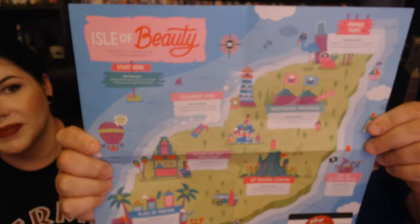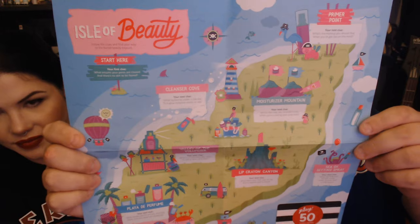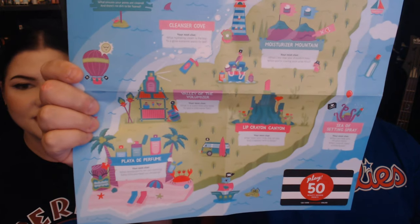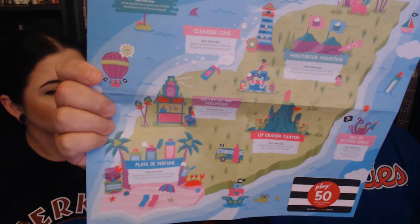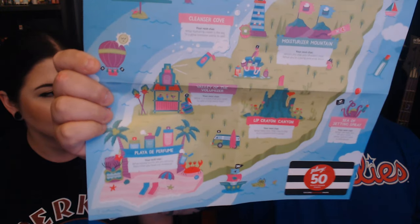There's literally a game on here — it's called the Isle of Beauty. We're never gonna play this game. It starts at the beginning and gives you clues, and you have to go to places like Primer Point, Moisturizer Mountain, Cleanser Cove, Playa de Perfume, Valley of the Volumizer, Lip Crayon Canyon, and who can forget the vast sea of setting spray.